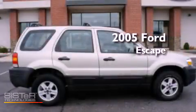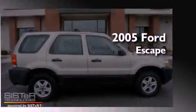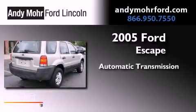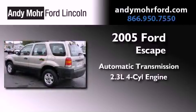This is a 2005 Ford Escape. This crossover has an automatic transmission and an inline four-cylinder engine.